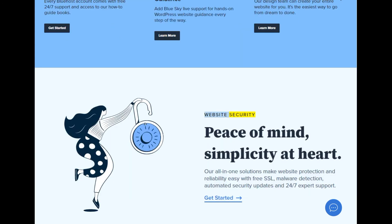Website security: peace of mind, simplicity at heart. Our all-in-one solutions make website protection and reliability easy with free SSL, malware detection, automated security updates, and 24/7 expert support.